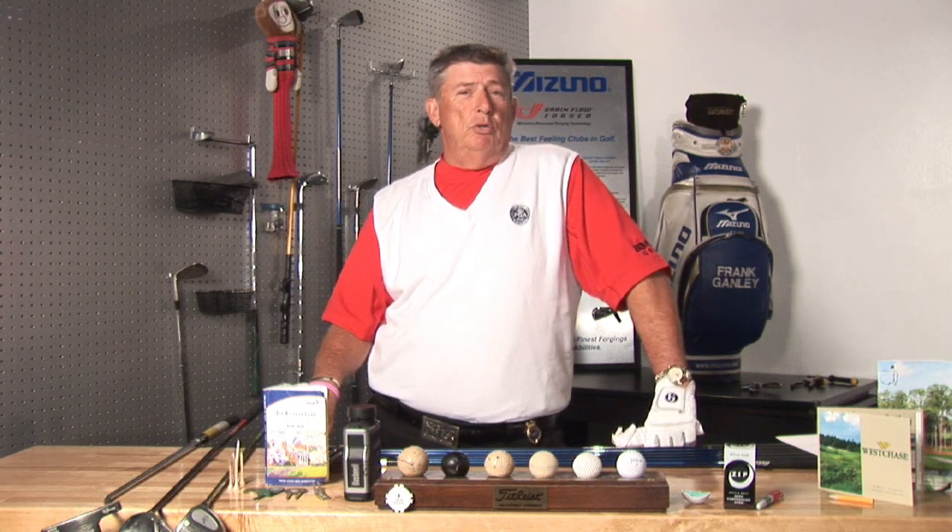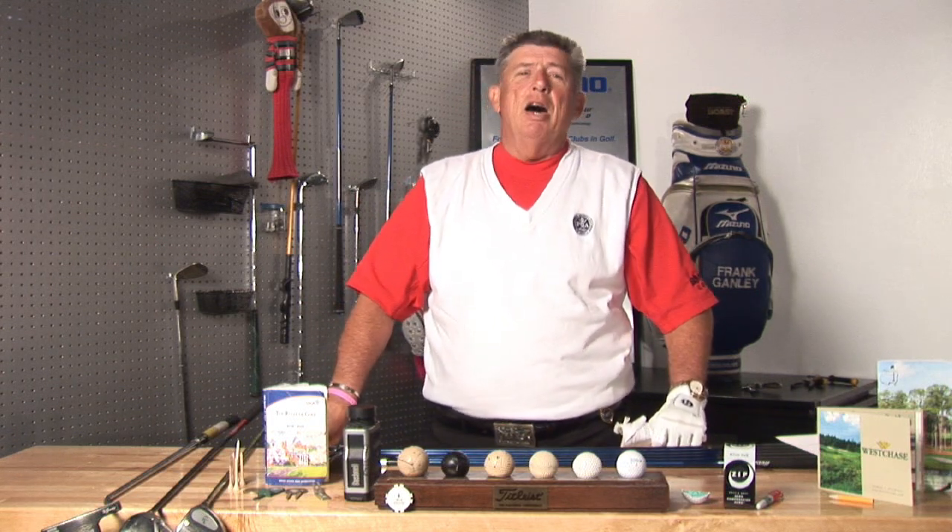Some golf courses do have par sixes. They are long, they are difficult, and yes, a five on that would be a birdie.